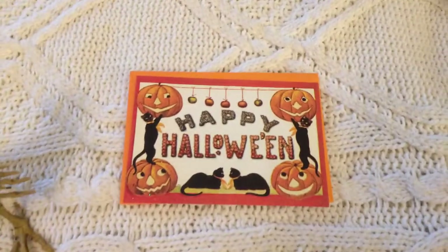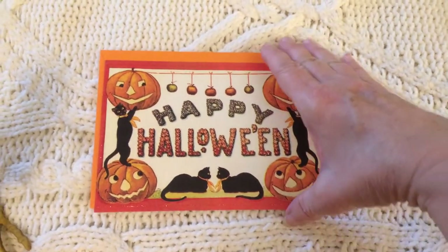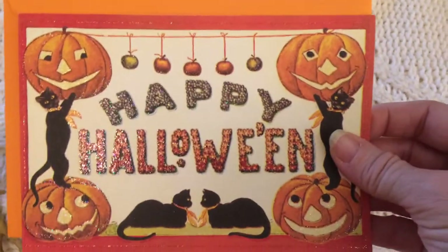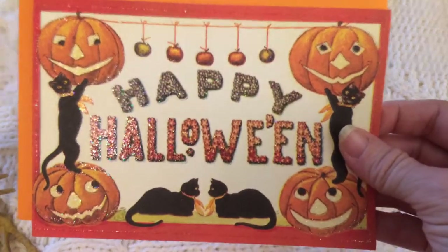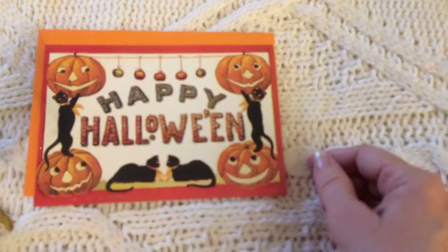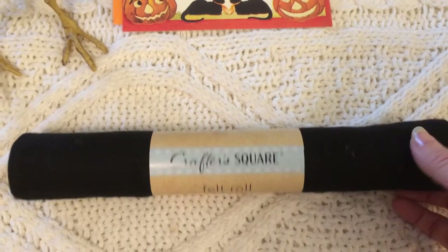I also picked up a Halloween card. I don't plan to send it to someone — I plan to use it as a crafting item. I love the design; it is full of glitter, and I just love the vintage look of it. I thought it would be great to mod podge it onto a sign or something like that. It was only 50 cents.